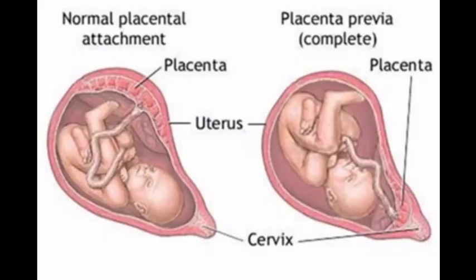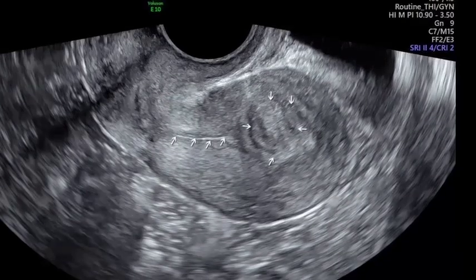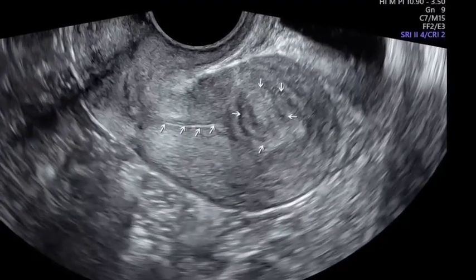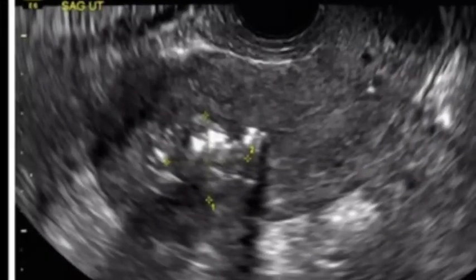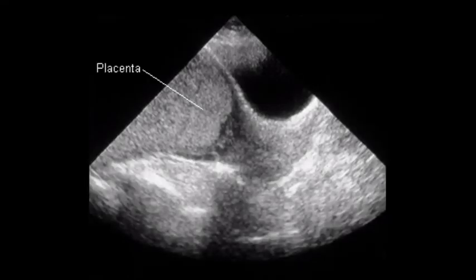Typically, the placenta is attached to the top or side of the inner wall of the uterus. Some of the possible causes and risk factors of placenta previa include: low implantation of the fertilized egg, abnormalities of the uterine lining such as fibroids, and scarring of the uterine lining, the endometrium. With placenta previa, the placenta attaches lower in the uterus.